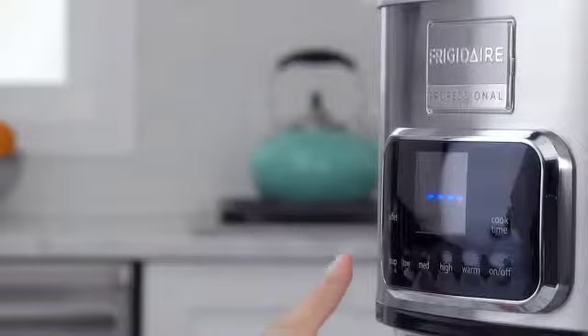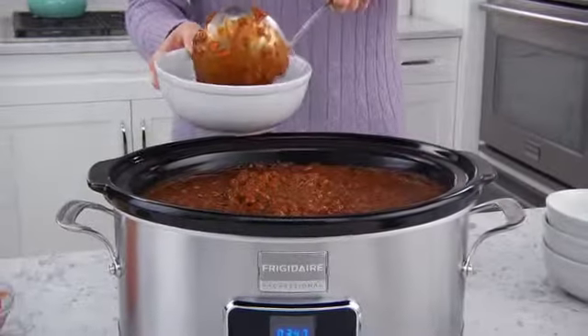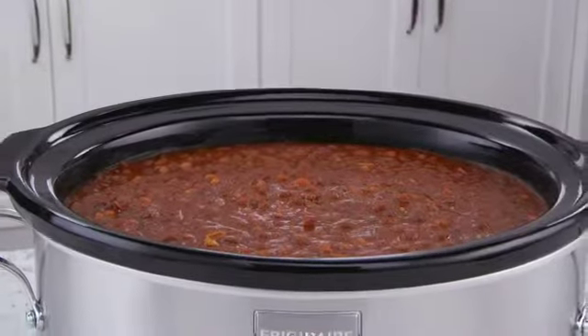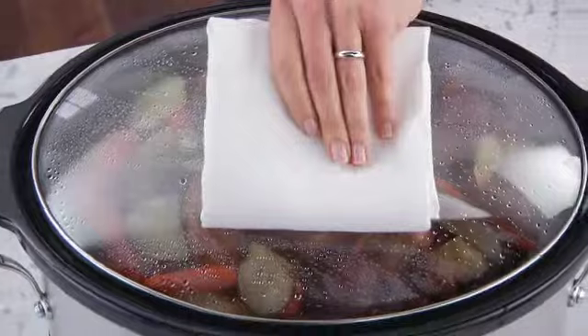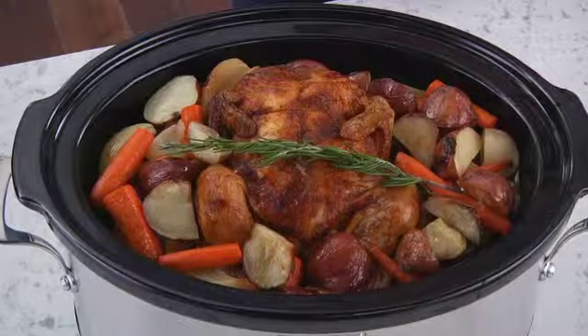Press the One-Touch Soup function, and homemade soups are cooked at the ideal temperature. The SpaceWise design offers a large 7-quart capacity that's capable of handling large and small dishes.